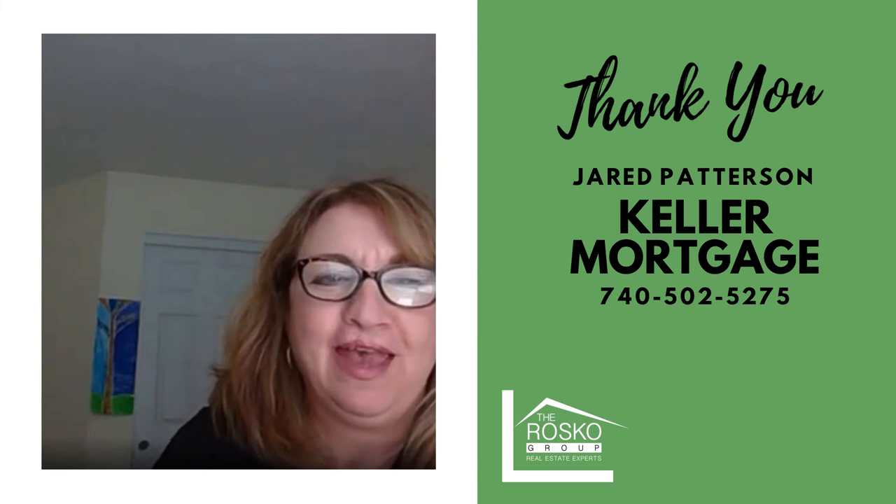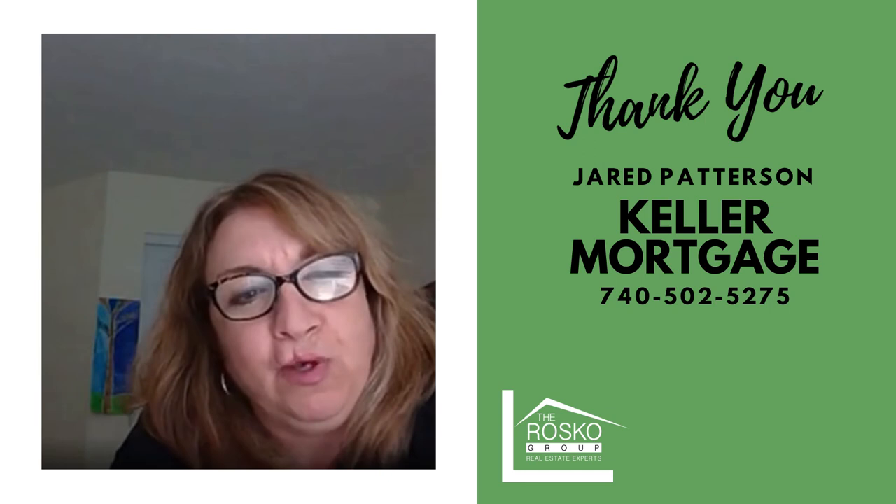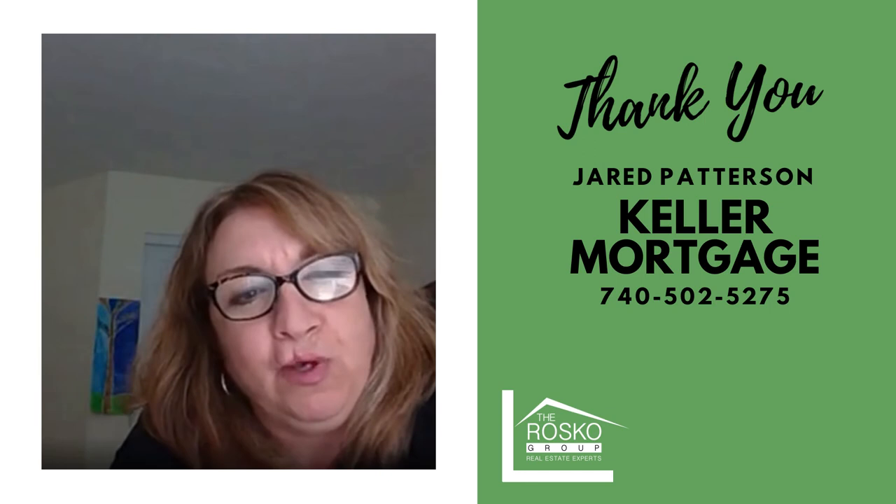Thank you so much, Jared. We really appreciate your time and taking the time to speak with us. I've done several deals with Jared and they've gone wonderfully — my clients have been very pleased and they saved a lot of money. For more information on Keller Mortgage, please contact us at the Rosco Group and we'll point you in the right direction. Thanks so much, Jared.